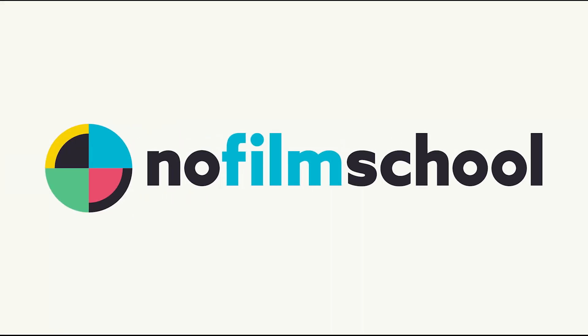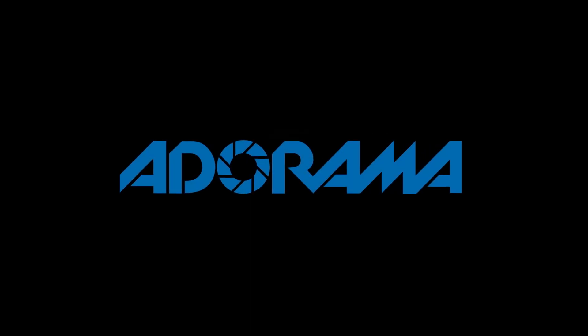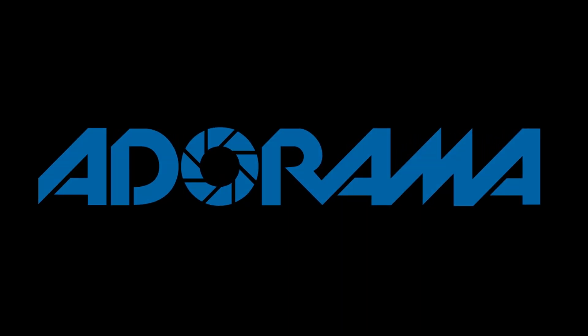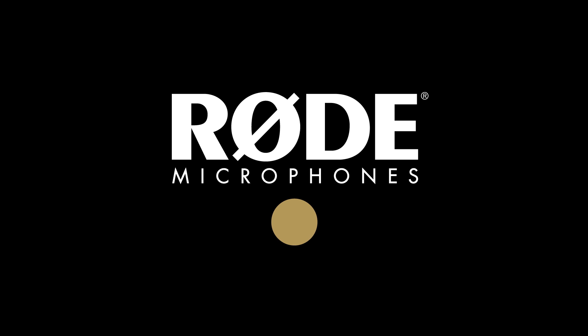No Film School's coverage of NAB 2018 is brought to you by Blackmagic Design, creating revolutionary solutions for film, post-production, and television. Adorama, the world's only full-service destination for photo, video, and electronics. And My Road Reel, the world's largest short film competition is back — register now at MyRoadReel.com.